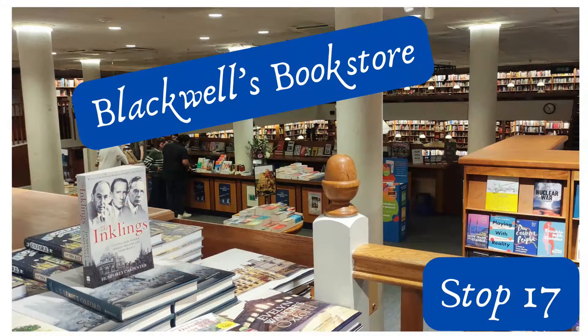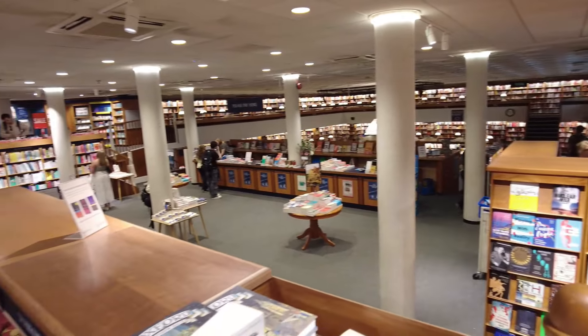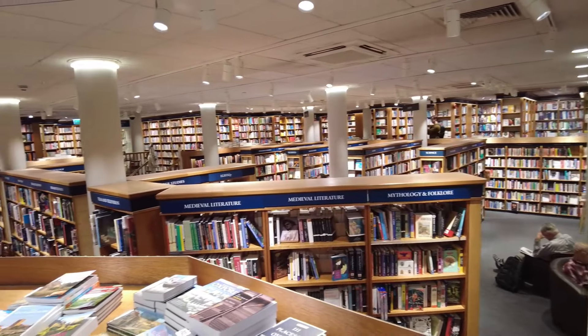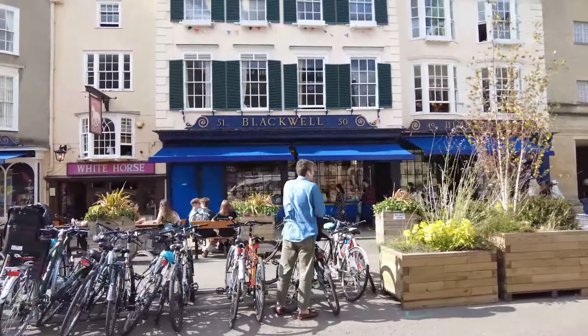The final stop on our tour is Blackwell's Bookstore, founded in 1879 and now a major supplier of academic and other books. The store on Broad Street should be on your tour if only to marvel at the Norrington Room in the basement, where there are five kilometers of shelves housing 160,000 or more new books on all subjects. The museums close at five, whereas Blackwell's is open till seven, except on Sundays — which is why we've ordered the tour this way.